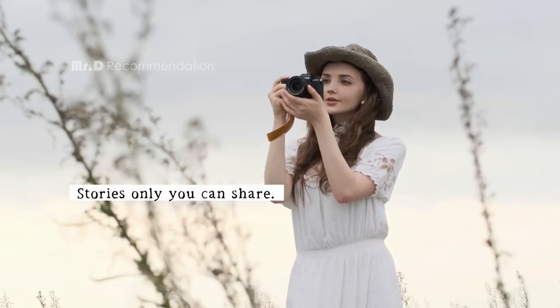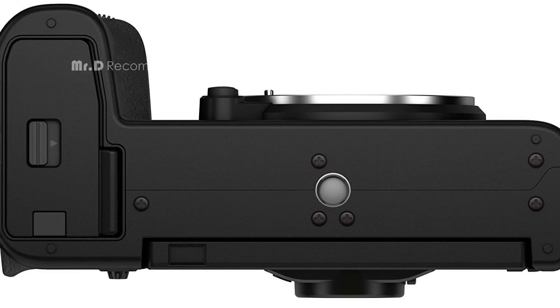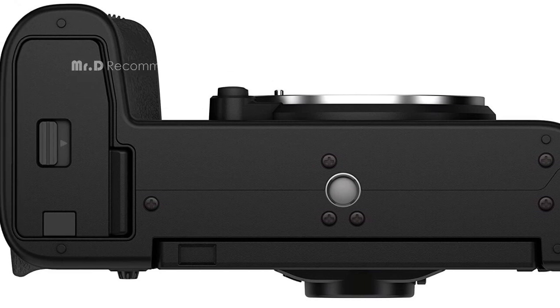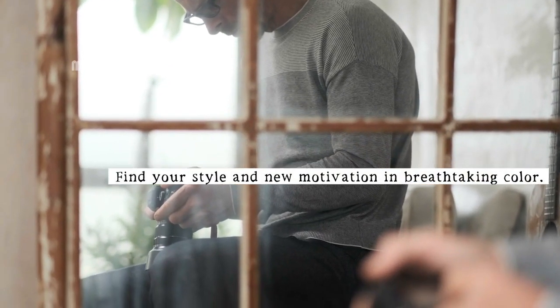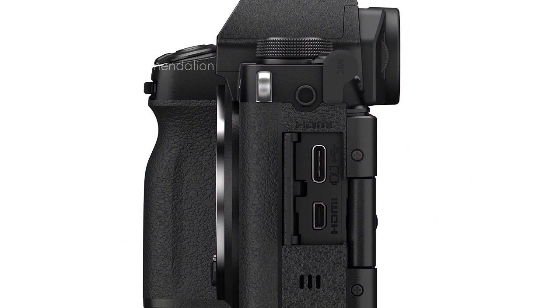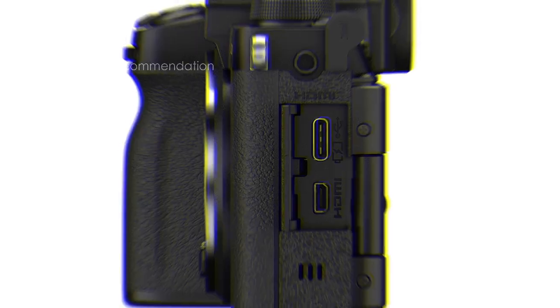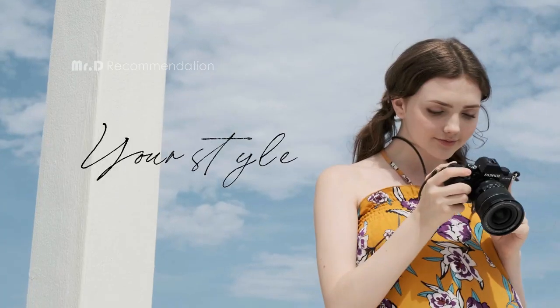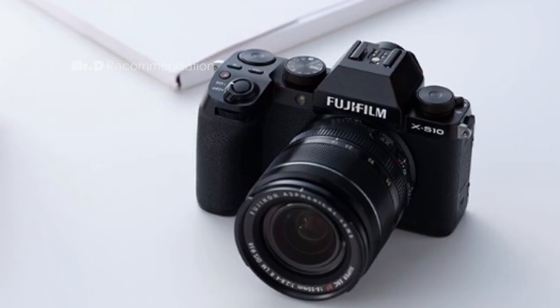This makes it easy to go handheld and capture steady footage, even in challenging conditions. Whether you're a photographer or a videographer, the X-S10 has got you covered. It records in cinema-quality DCI 4K at 30p and super-slow-motion Full HD at 240p, and features 18 film simulation modes, including Eterna Bleach Bypass, which creates a beautiful, desaturated, high-contrast look that any image maker will love.